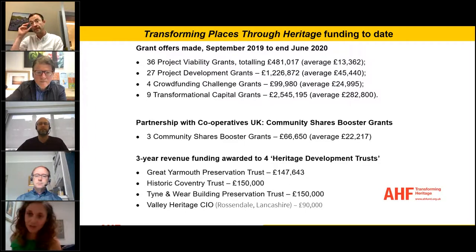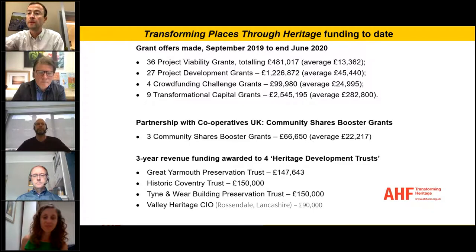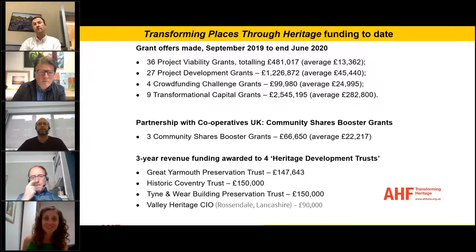Thank you, Matthew. I wanted to talk through a little bit about what we've done thus far in the programme. We've been going just under a year — it'll be a year in September since the first Transforming Places grants were awarded. We traditionally specialise in those early stage grants, the very earliest stage of project development when you're on the cusp of taking something from an idea into a fully fledged project. We call them project viability grants — that's where you're testing what the proposed end use is, whether it's actually viable, whether there's market demand for it, and whether the building will be appropriate for that end use.